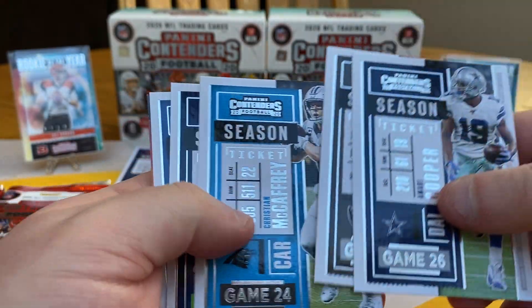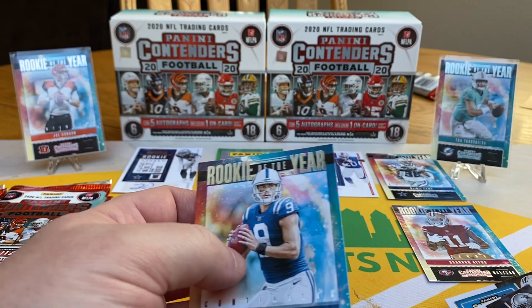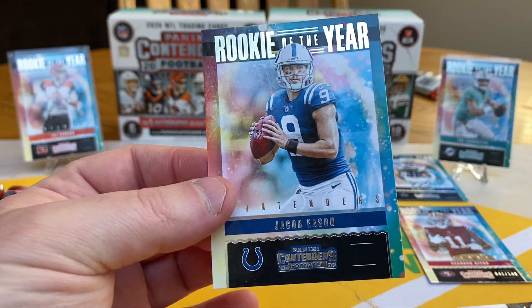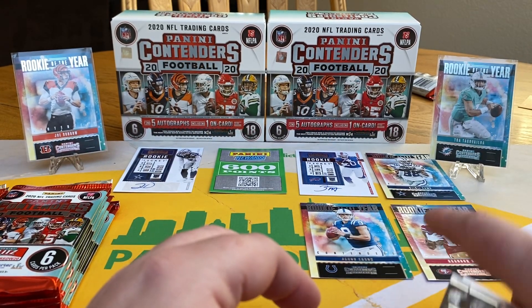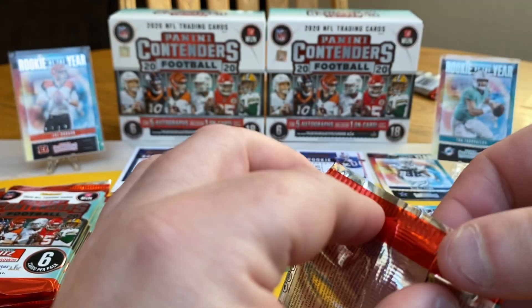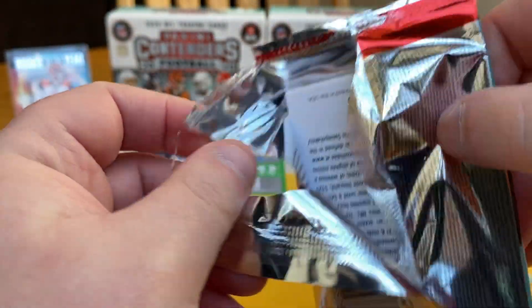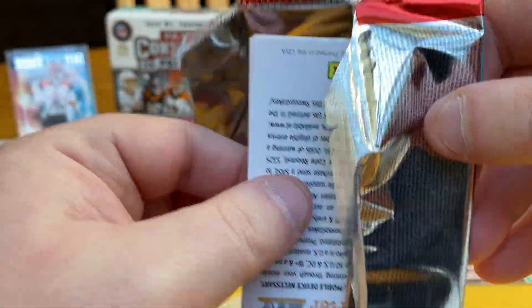Amari Cooper, Derek Carr, Christian McCaffrey, Jamal Adams, Stefon Diggs, Jacob Eason — his cards are starting to rise right now. Philip Rivers just announced he was retiring the other day. Eason is a UW product up here in Seattle, so we've got a ton of Eason cards throughout all the hobby shops. They're just immediately out of stock because everyone went and bought his cards — because now he might get the shot.